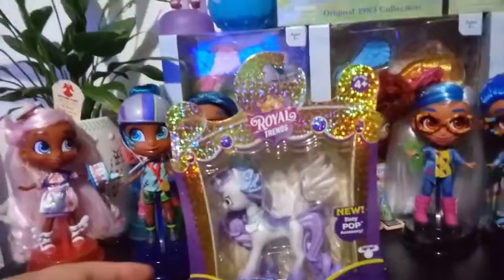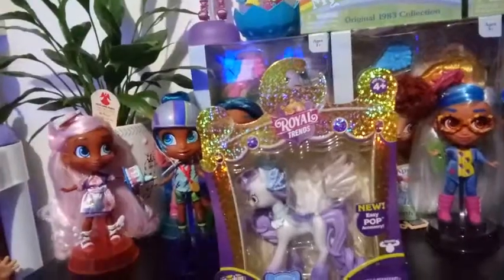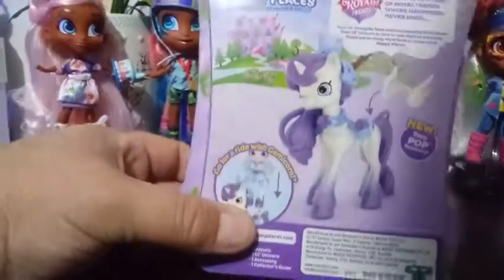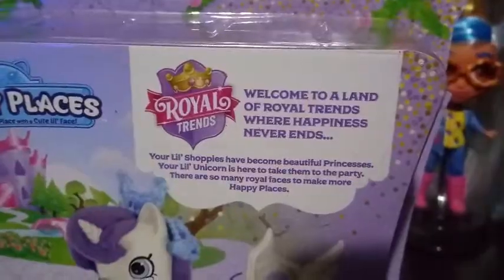Gemma Corn is actually built for Gemma Stone. Unfortunately, Gemma Stone has not been reviewed yet — she's actually part of the castle, which I'm saving for last. But on the back here, it shows Gemma Stone going for a ride. There is not very much to say or see on the back of these, but if you want to pause that, you can read it.